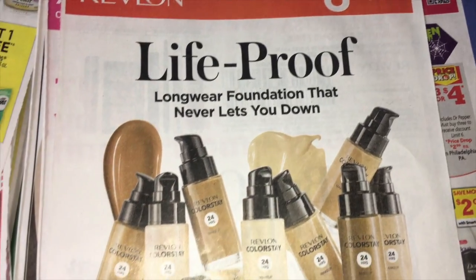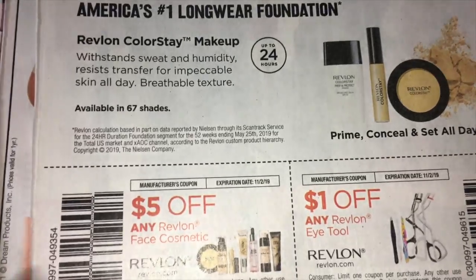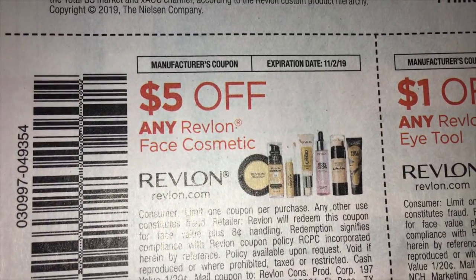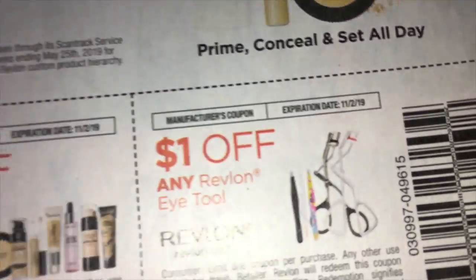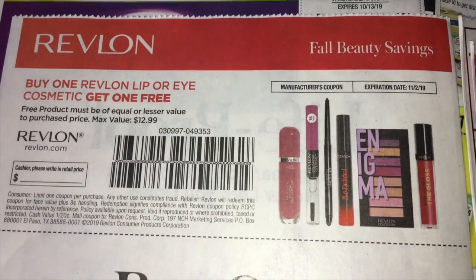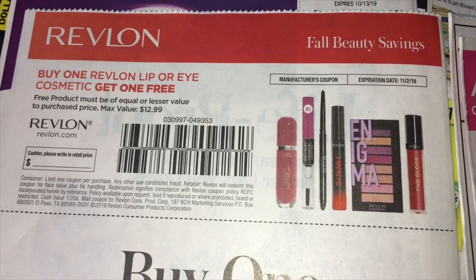The Revlon coupons — $6.00 off. You can see their long wear foundation. Now what's exciting is one of them is $5.00 off any Revlon face product, so hopefully with some in-store sales and promotions that's going to be awesome. And then $1.00 off the eye tools. Here's another Revlon on any lip or eye cosmetic — it's going to be buy one and get one free. So very, very nice coupon there.